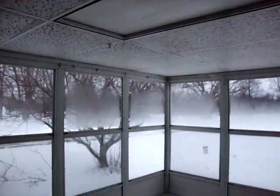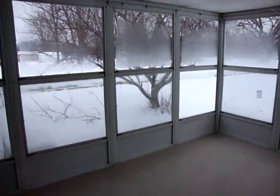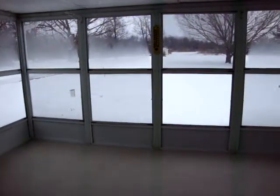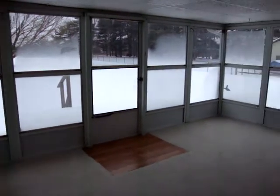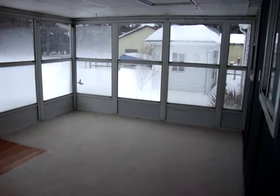This sunroom is finished. What's nice about the sunroom is it faces south, so you get the warm sun in the wintertime.